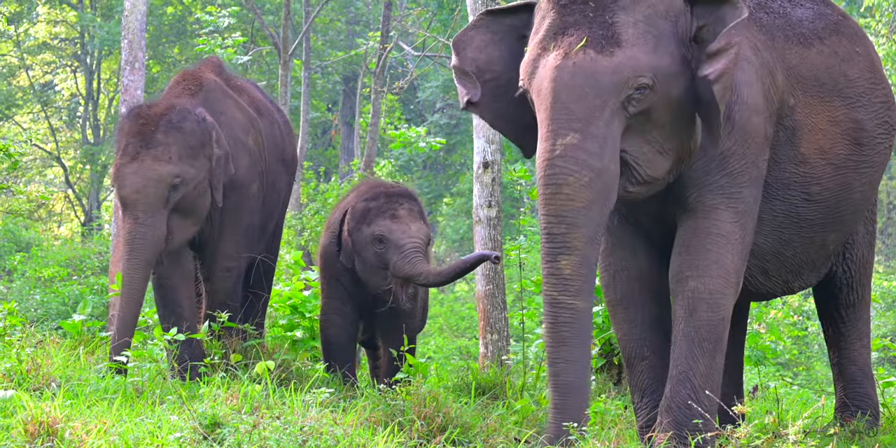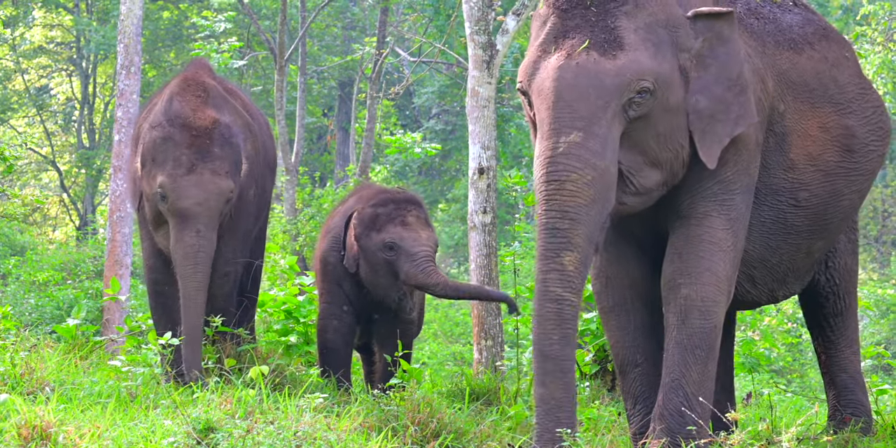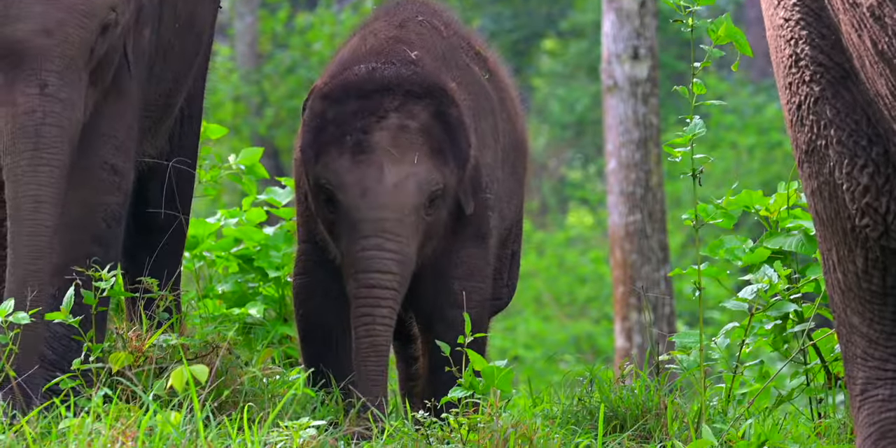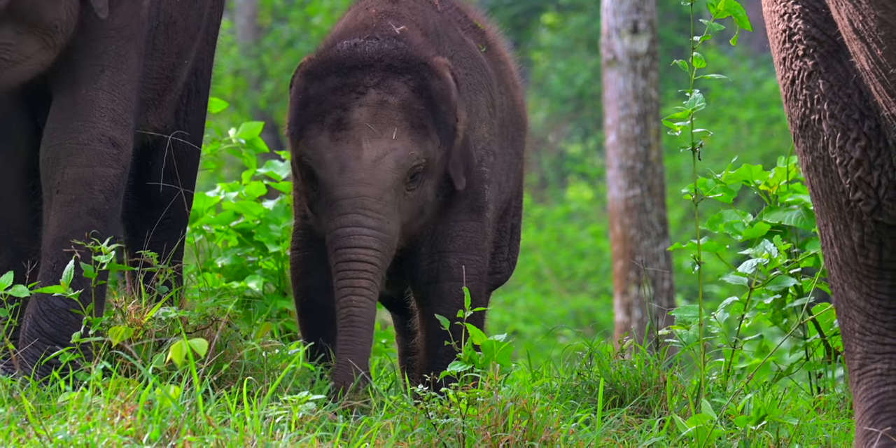The Kabini forest episode, dedicated to the elephant lovers, is now coming to an end. Let's meet once again with another interesting story. Till then, bye-bye — we'll see you next time.